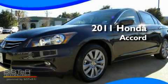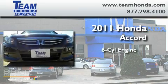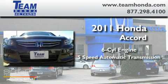This is a brand-new 2011 Honda Accord. It features a six-cylinder engine and a five-speed automatic transmission.